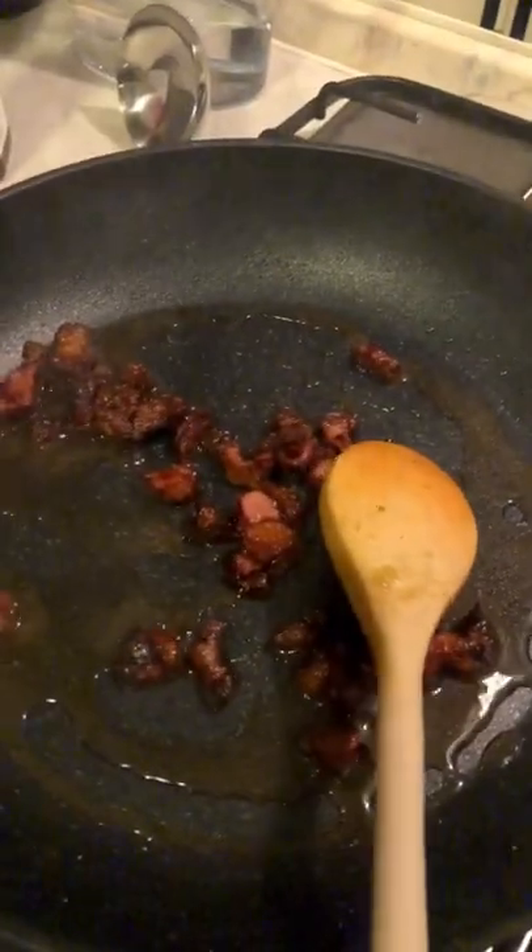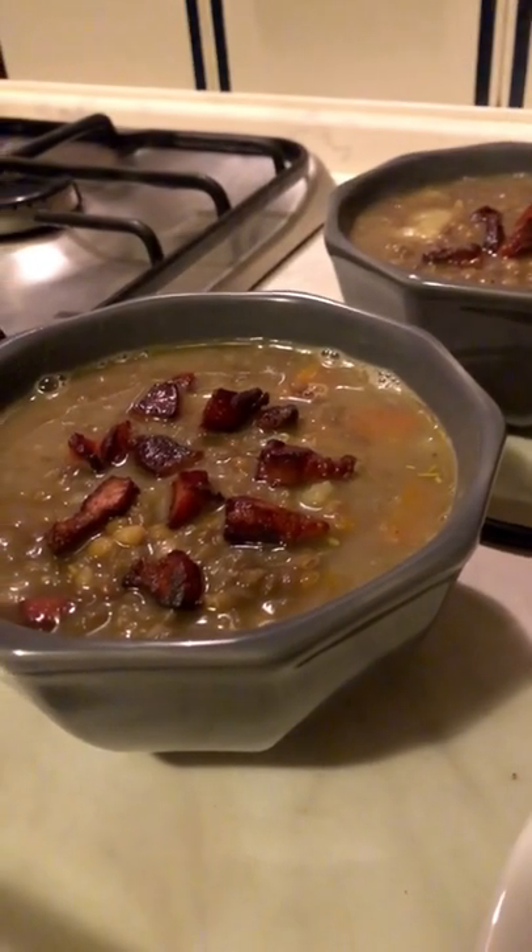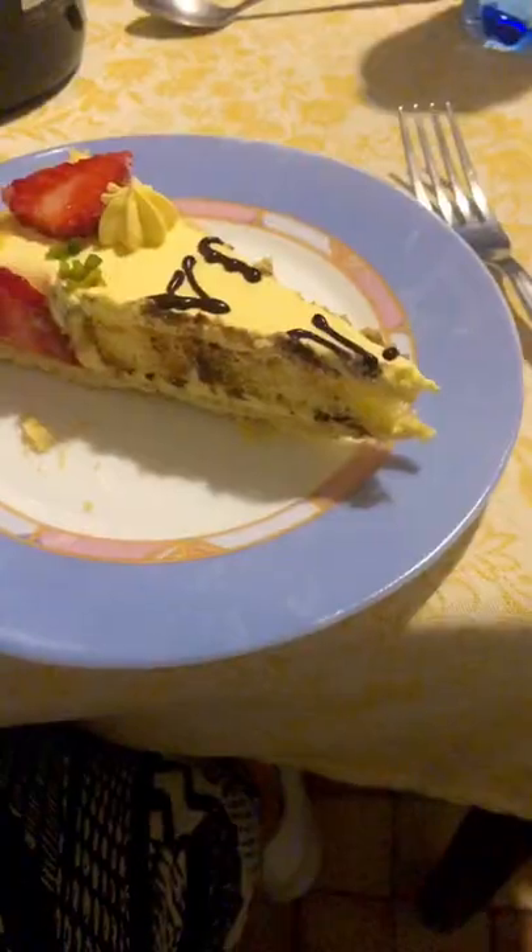Dinner was this very very ugly but very tasty and cheap lentil and vegetable soup with some kind of crispy bacon stuff on top. Ate it with some crackers and cheese, and later we had birthday cake with the family.